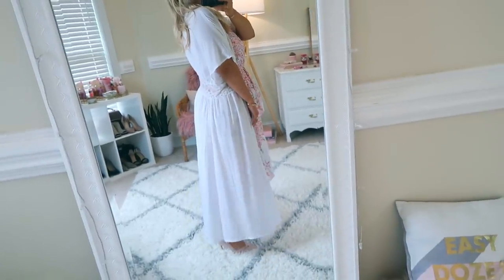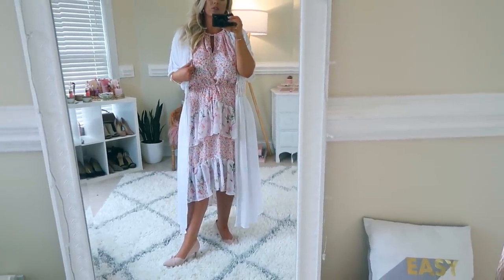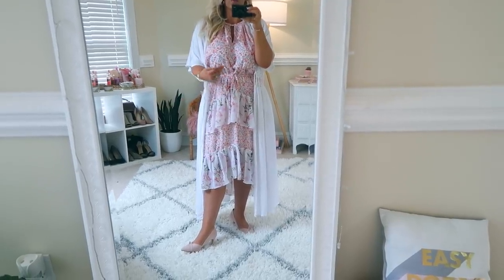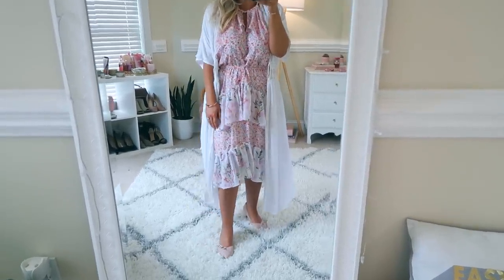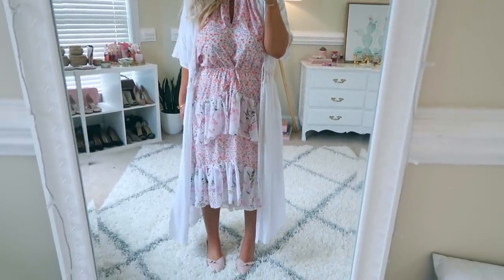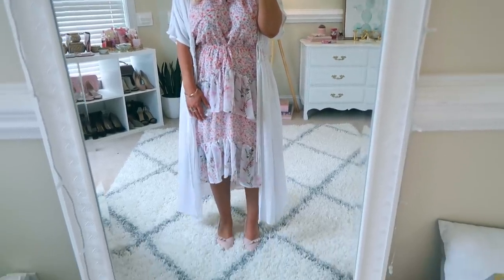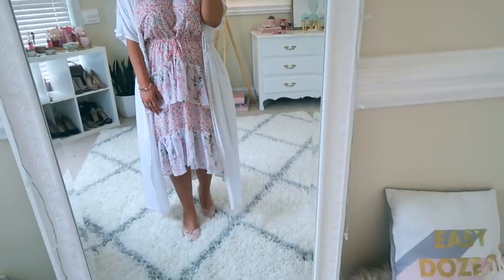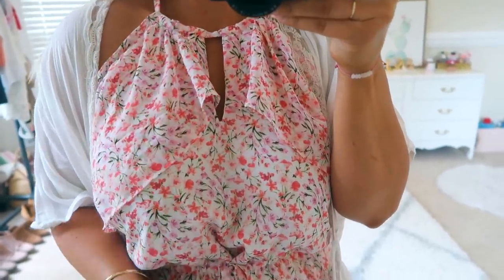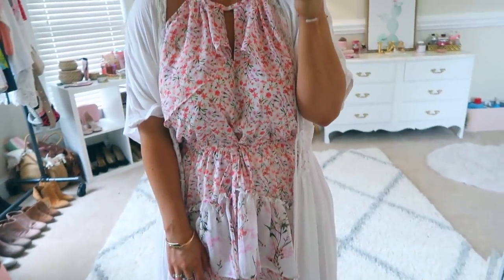I think the kimono is probably my favorite piece. I feel like I'm going to get so much use out of it because I can wear it over jeans, dresses, skirts, or shorts — it's so versatile. And then this dress is just so cute. I'm going to pack this for our little weekend getaway and I'll probably wear it with these shoes as well, because it looks very dainty and elegant. Isn't that so pretty you guys? I just love this.